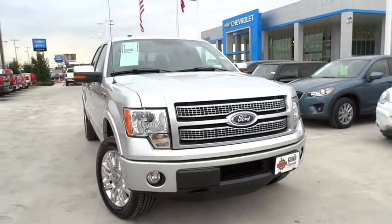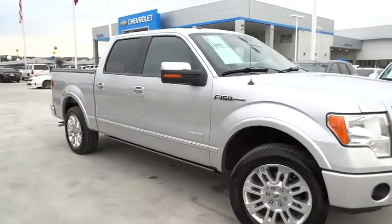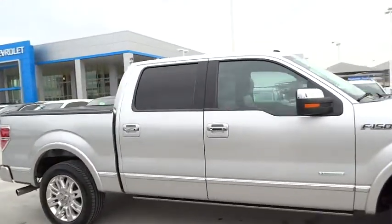2012 F-150. A Ford F-150 knows how to handle any situation. It's built to follow orders. No whining.